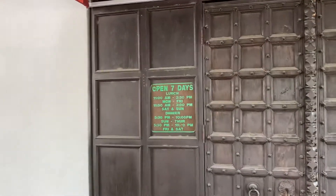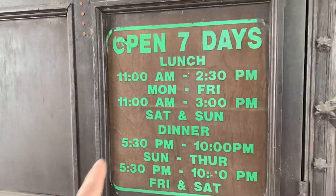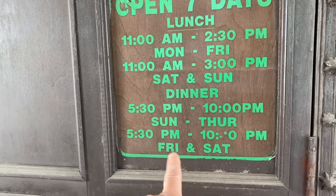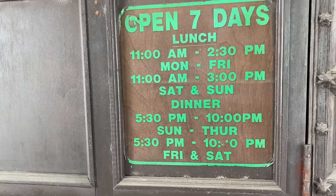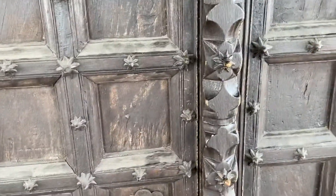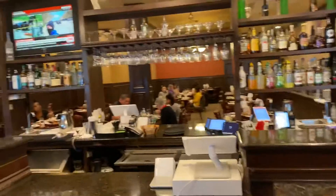So they do lunch buffets, as you can see, from 11 to 2:30 p.m., Monday through Fridays, and Saturdays and Sundays, and then for dinner they just do individual plates. There is no buffet at that time. This is the entrance to the inside.